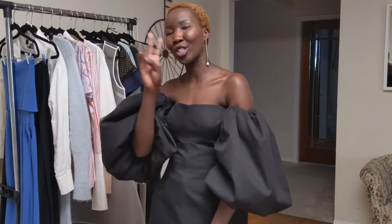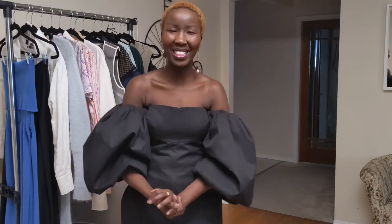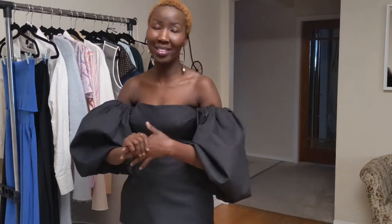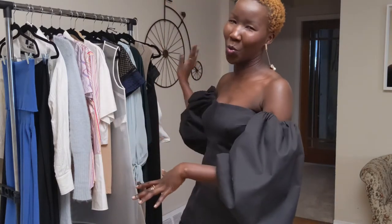Today on Achola's Closet we are doing a part two of my luxury haul. If you haven't watched the first one, I will post the link right up here and also in the description box so you can watch it right after this. Without further ado, let's dive right into the video. We are doing this alphabetically, so today we are doing Jacquemus all the way to Y Project.